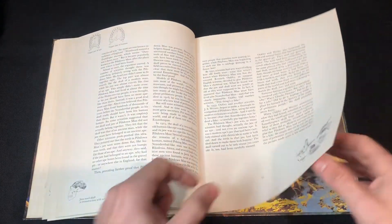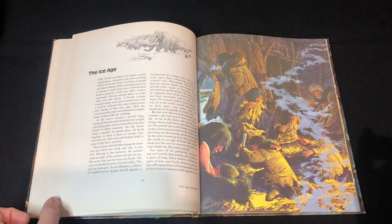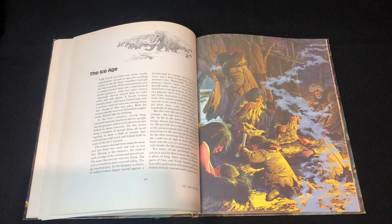This was another thrift store find, and I'm happy to have it in the collection and to show the world.